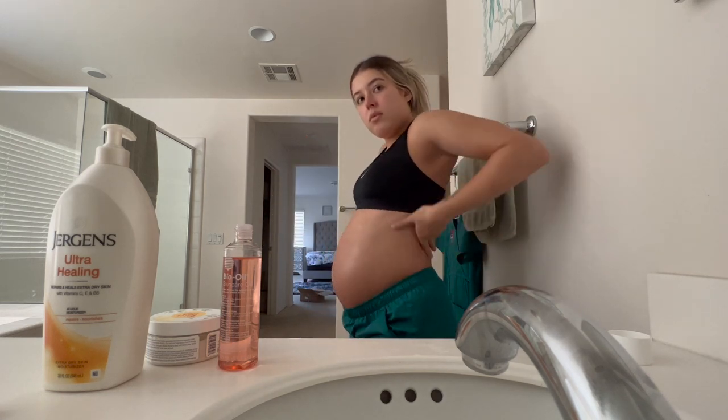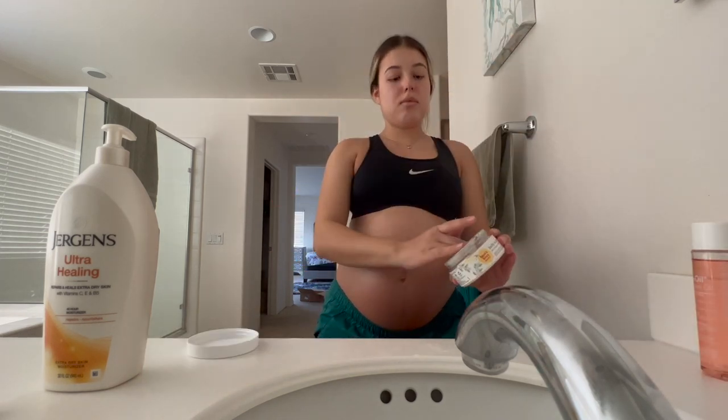Next I go in for my armpits because I see some people stretch there, so I always make sure to get the bio oil on there too. Then it's my Burt's Bees body butter that I always put on my belly just for extra moisture and as a barrier to prevent stretch marks.